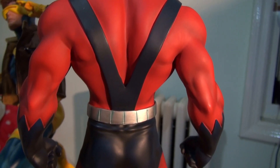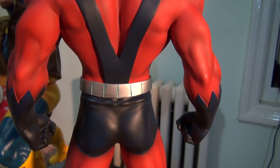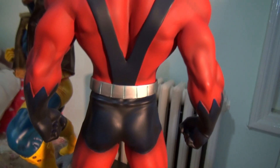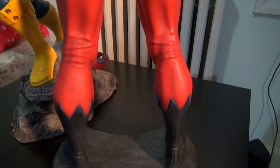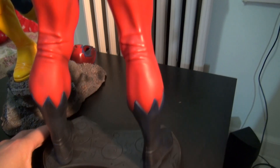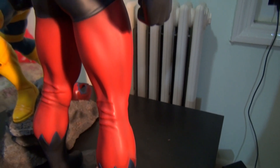The paint job is almost on the same level as Sideshow. So if you buy this piece, you're not gonna regret it at all — trust me on that. It's just an amazing piece overall.